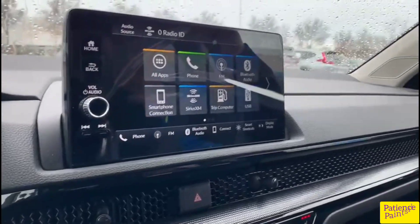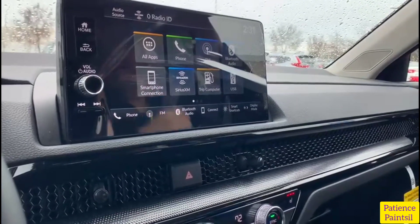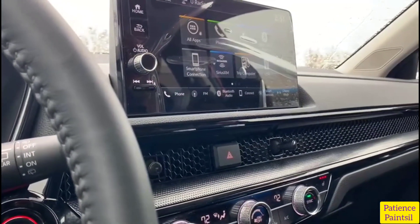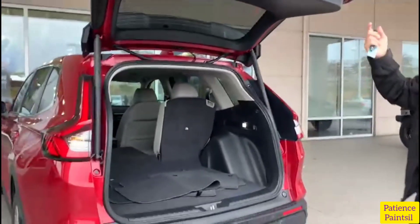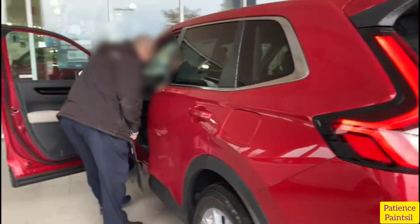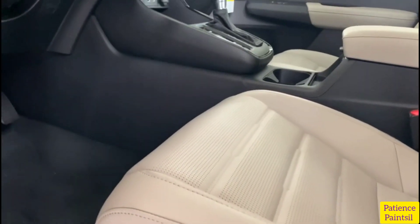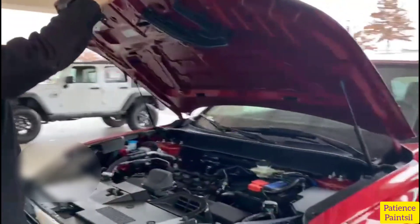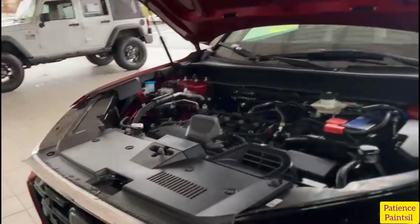It also has speed-sensitive volume compensation SVC, driver information interface, driver seat with 10-way power adjustment including four-way power lumbar support, heated front seats, reclining fold-down 60/40 split rear seats, smart entry with walk-away auto lock, push-button start, illuminated steering wheel-mounted controls, power door and tailgate locks, remote entry system, body-colored power slide mirrors, variable intermittent windshield wipers, reverse-linked intermittent rear window wiper/washer with heated wiper zone, tilt and telescopic steering column, illuminated driver and front passenger vanity mirrors, beverage holders front and rear, 12-volt power outlet at the front console and cargo area, and LED map lights.